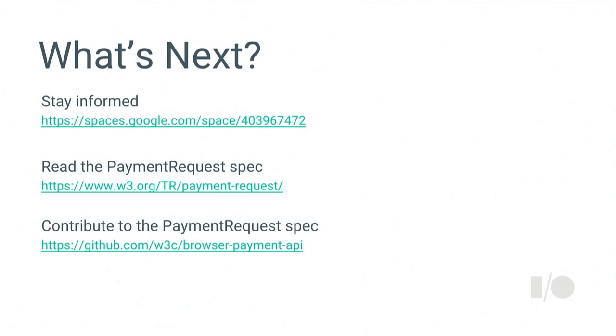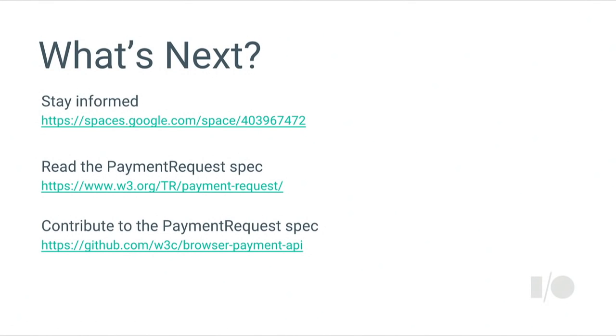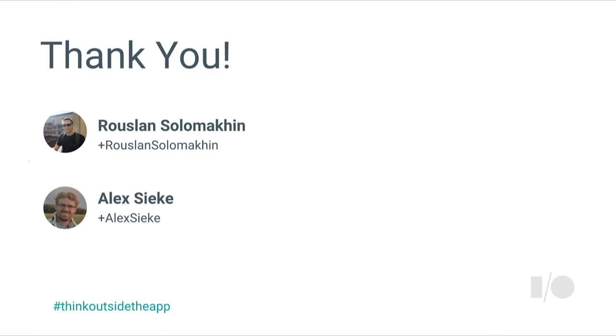We want to remind you that this is an open standard — we would love your feedback on the HTML spec. Everything is available on the W3C GitHub page. Please read through the spec, browse through the issues we're discussing, open another issue if you have a suggestion, or write a pull request on GitHub. Everything is public and we take your opinion very seriously. And Ruslan has generously offered that anyone who implements payment request — he'll come buy something from your store. Go build something, and I will buy it. Thanks again — I'm Alex Sikka, I'm Ruslan Salamakan. Thank you.